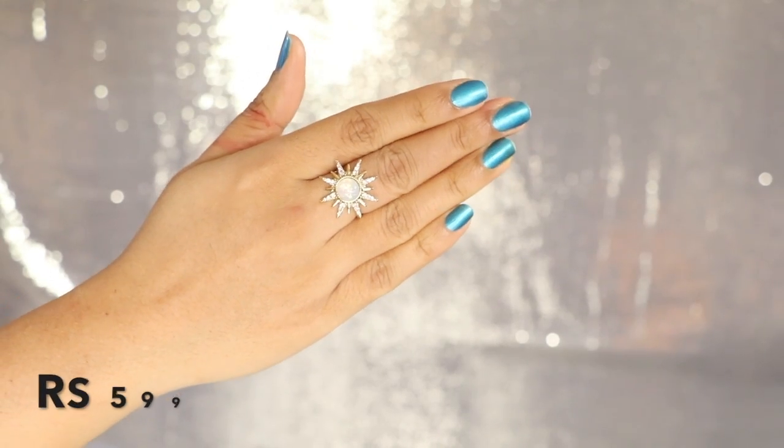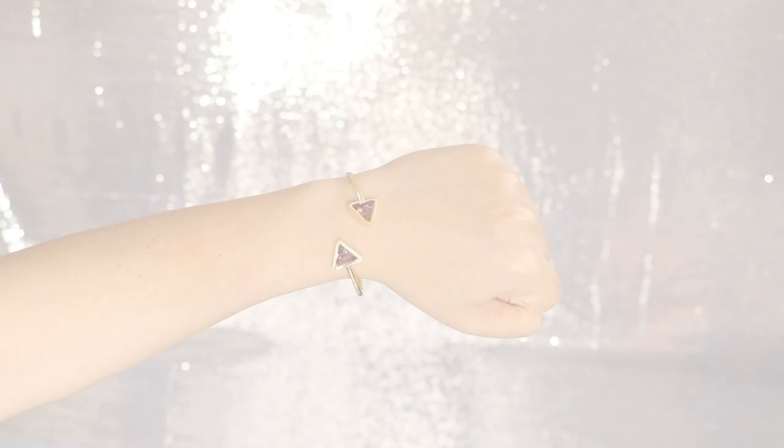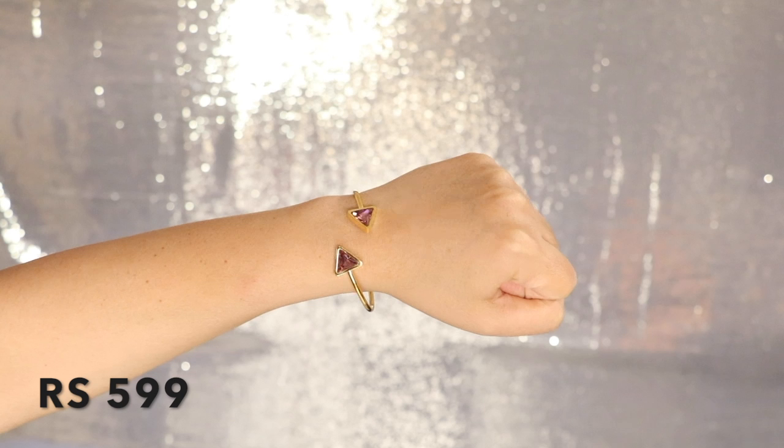Next up I have this ring, which is around $5.99 and can go with any dress. I have paired it with Indian wear — it's a mix of pearl and stone.